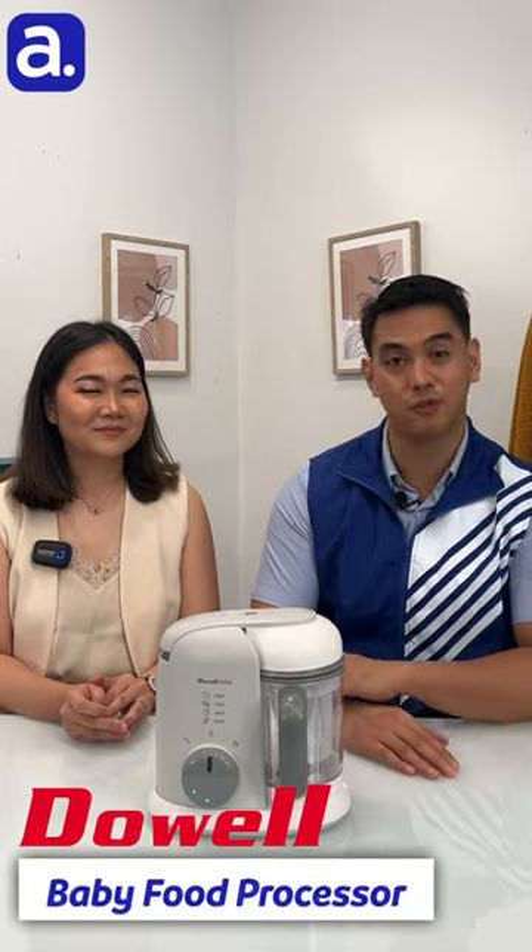Hi everyone, I'm Noelle, your resident Abinson guy, and with me is Jelaine from Doewell, and we are going to talk all about the Doewell Baby Food Processor.